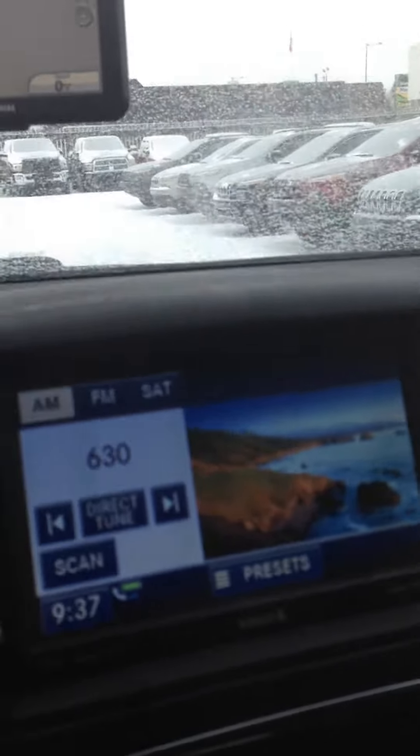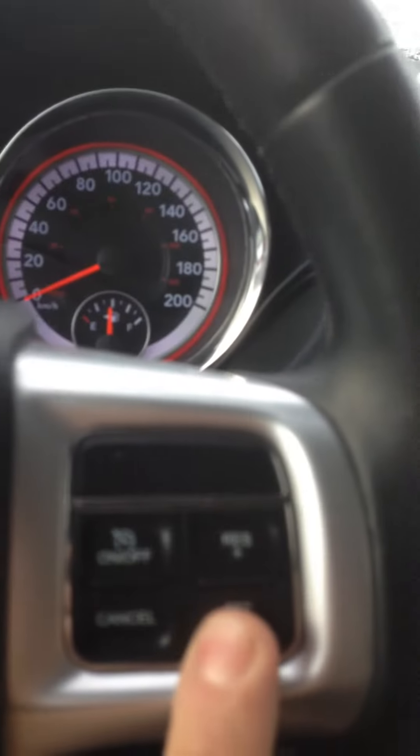Here's your Uconnect touchscreen. Backup camera with your guidance lines. Your Bluetooth and you have your cruise controls. Very confident in it.